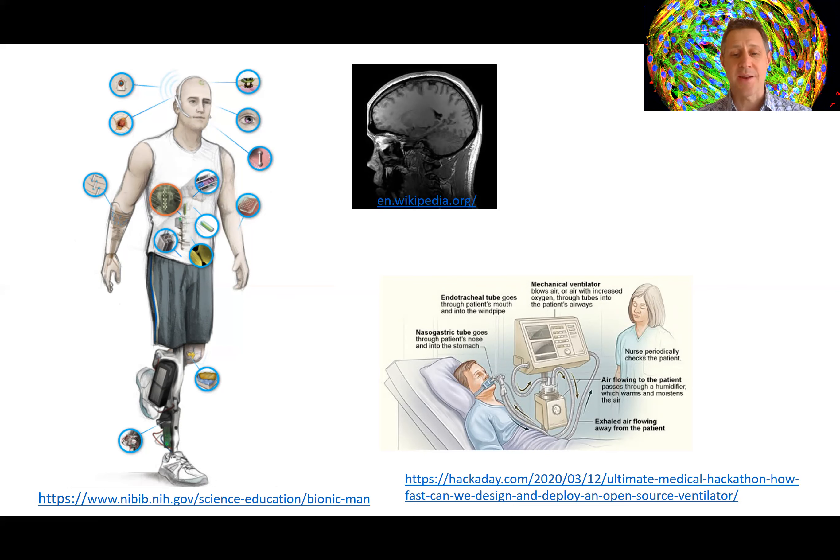Bioengineers also study electrical, mechanical, and biochemical signals created by organs such as the heart and brain, and from single cells on petri dishes like these behind me here. This is a bunch of cells stained so you can see the nuclei in blue and the cytoskeleton in green, and that's from my own lab. We do this to understand body functions and how biological systems work — basic science.